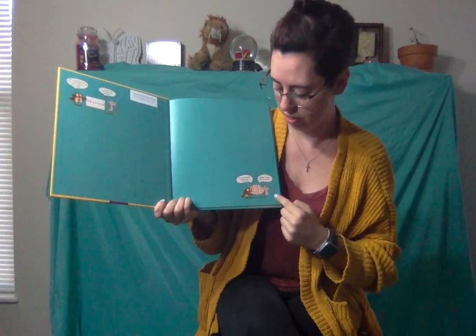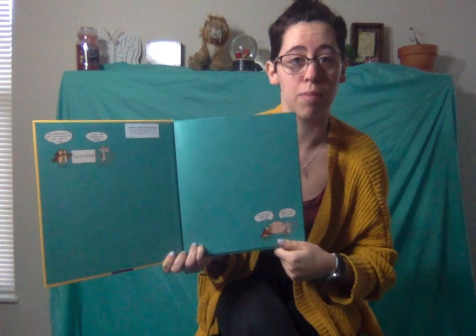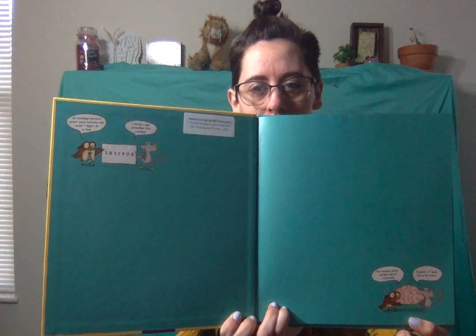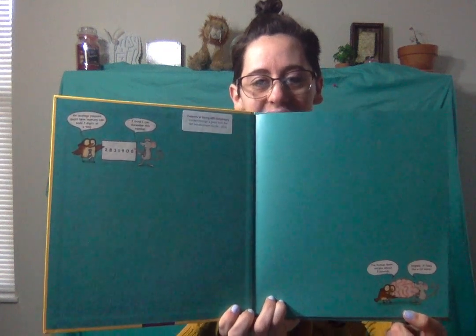If you want to pay attention to the little mouse and the little owl on the sides of the pages when I'm reading, they're hidden everywhere. Like this one here says, an average person's short-term memory holds seven digits at a time. And the mouse says, I think I can remember that number. Do you think you can remember that number until the end of the story? Let's read it and see if you remember it when I'm all done.